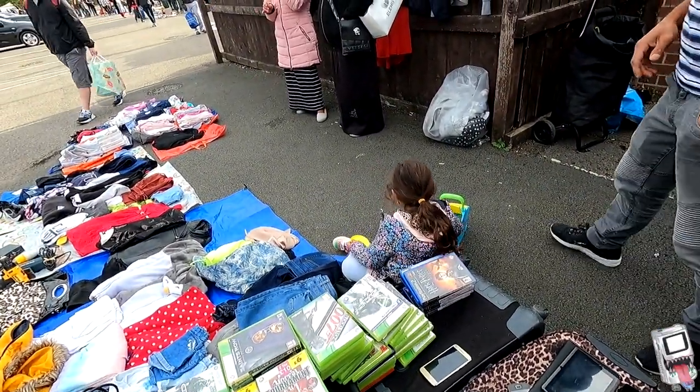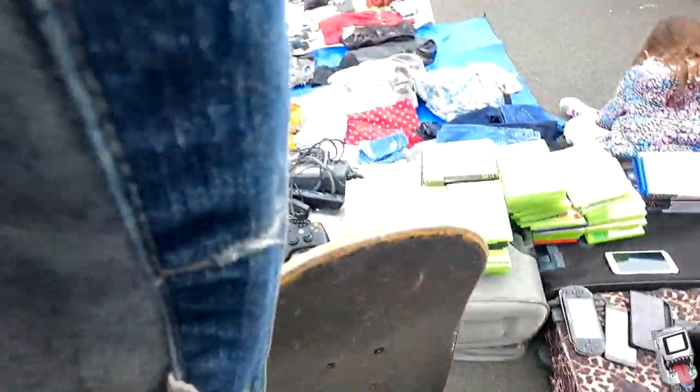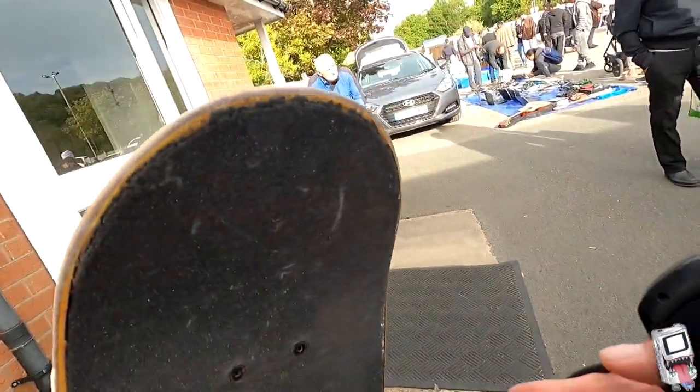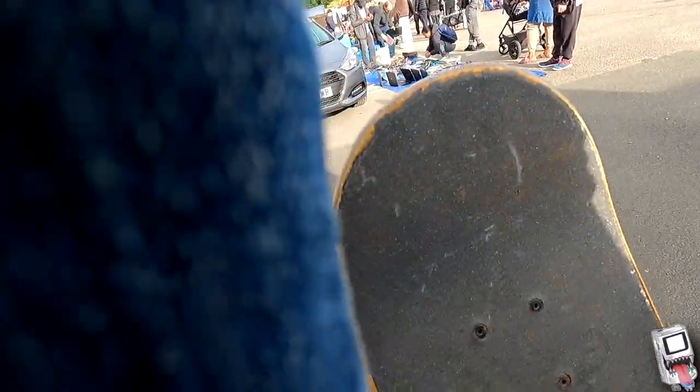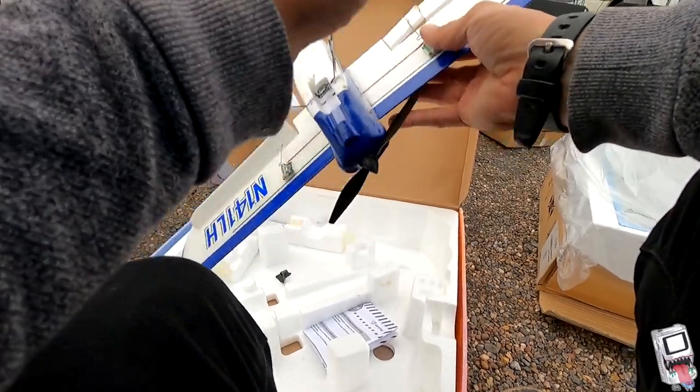Just picked up a PSP Street. Sadly it doesn't read games, but I'm not too bothered — it still turns on, and if I wanted to I could mod it to play games off the memory card. So pretty happy having that.